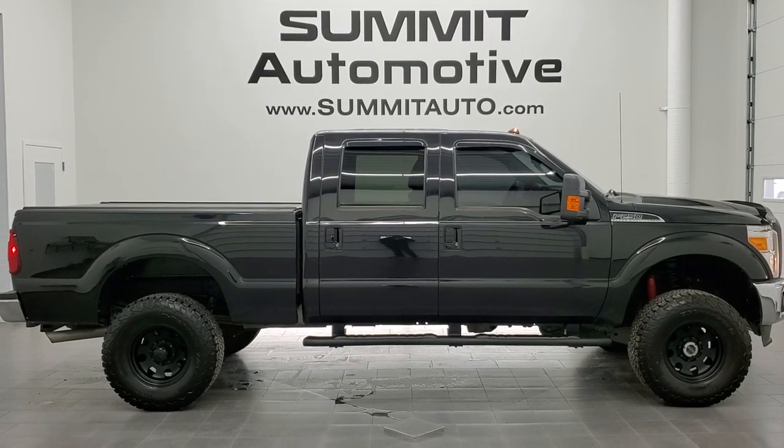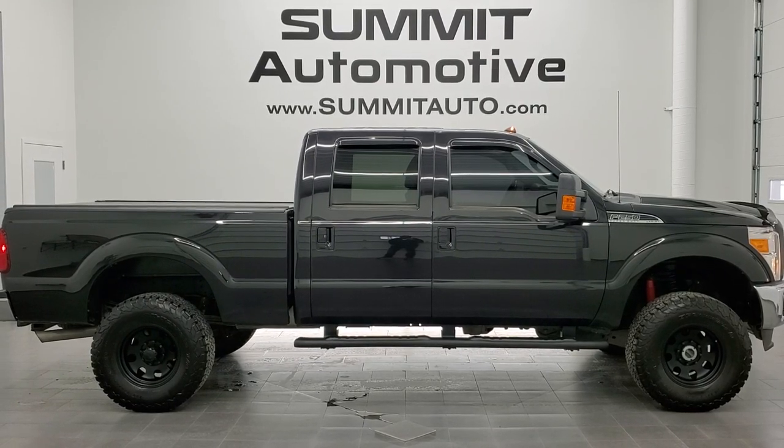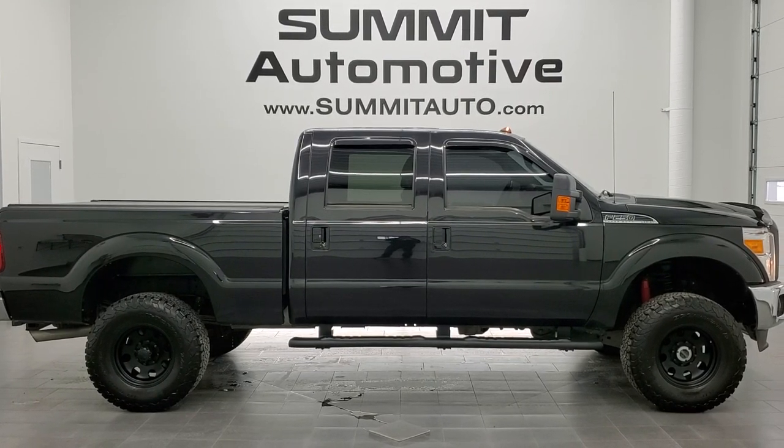We're super excited to help you with this ultra clean 2013 Ford F-250 Crew Cab Short Box Lariat Ultimate in Tuxedo Black Metallic. Thanks again for checking out the video.